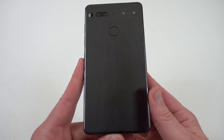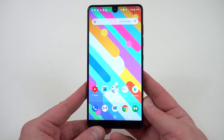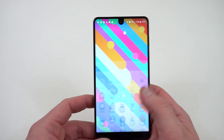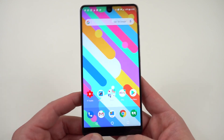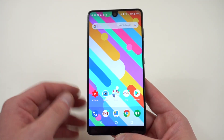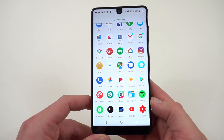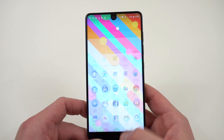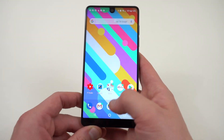Coming in at number four is the Essential Phone PH1. I had this in my top five phones that I liked in 2017 as well. Essential originally priced this at $699, realized it was way too high, brought it down to $499, and it was even down to $399 at one point. I've been running the Android Oreo Beta — they've improved a lot of the touch latency issues and overall I've noticed this has gotten a lot smoother.